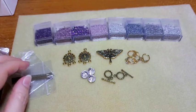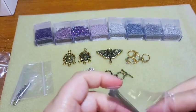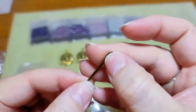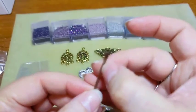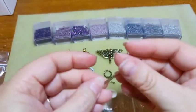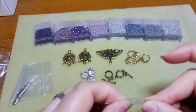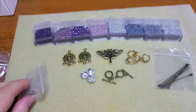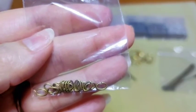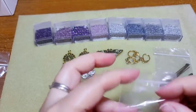Then we've got paddle pins, 2 inches, 21 gauge, 8 count. They have a funky-looking paddle at the bottom to hold your beads on. They're a 2-inch pin and you got 8 of them. Last but not least we got some oval jump rings — 16 of them, 20 gauge. So glad to have those; oval jump rings come in really handy.